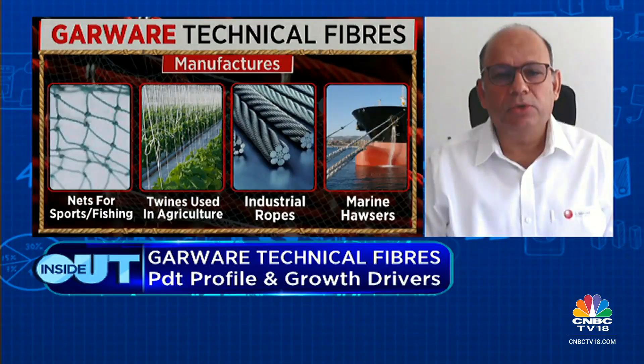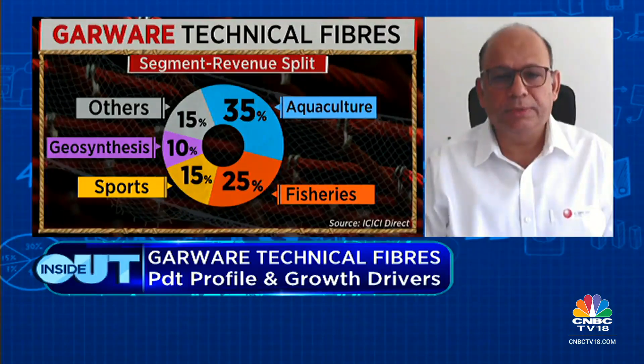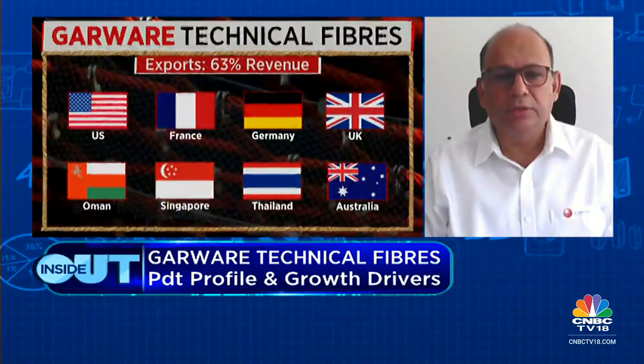About 80% of our products are value-added, so margins across segments are reasonably high. Aquaculture is the highest margin segment, followed by fishing and sports. Since we operate at the top end with a value proposition, we command a premium. In terms of new segments, geosynthetics is a very high ROC business that has done well over many years and is expanding. We have also entered material handling as a test launch, and personal protective equipment — these are two new segments, but it's early days.